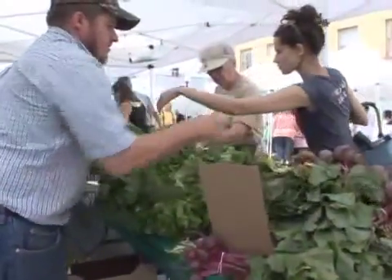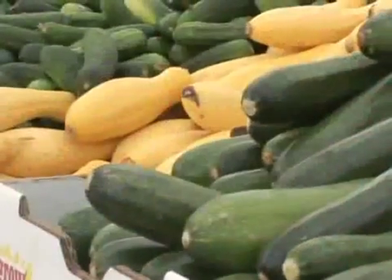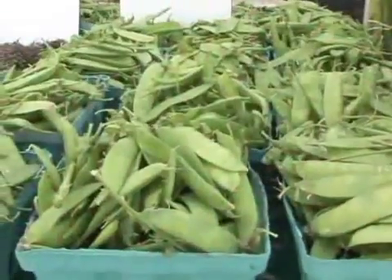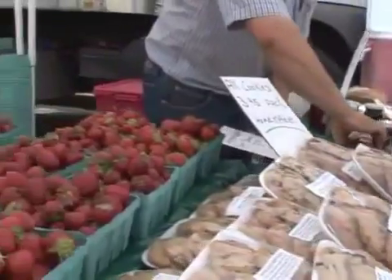Stoney Flat Farms comes from Pennsylvania — they've been one of our original farmers, and they carry all types of produce. They also have breads, jam and jellies, and some cookies, which are also good.